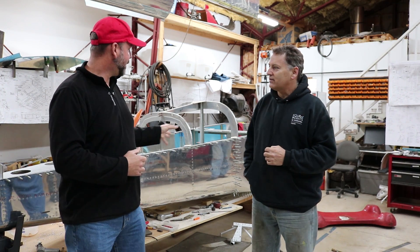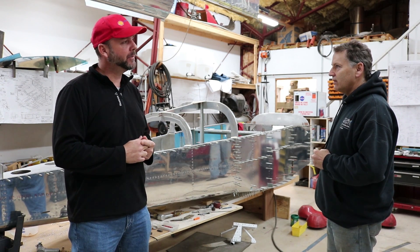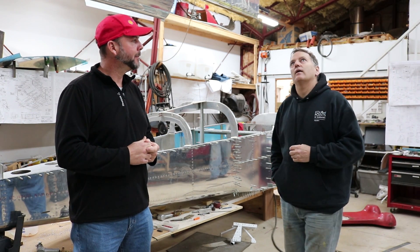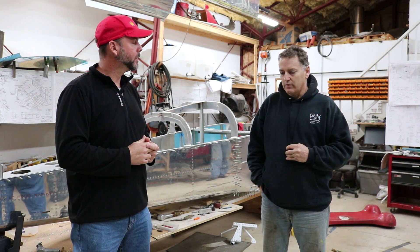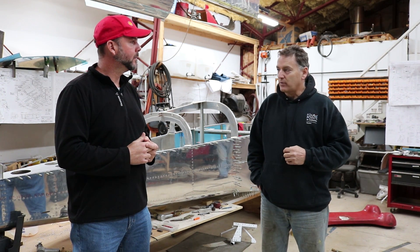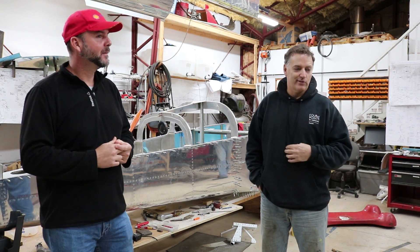So you've got the RV-9 project, which is the chapter project. And then you personally have a couple of things going on here as well? Yes. I have built Rotaway helicopters — I've built four of them, owned two of them, and I now have a Bell 47 helicopter. I also built a Cub, but that's gone.